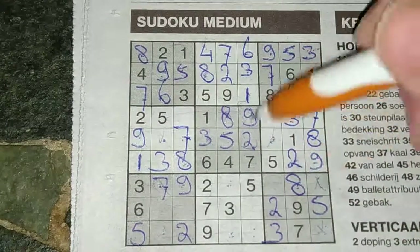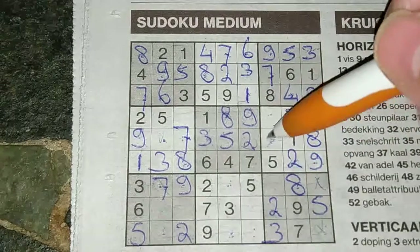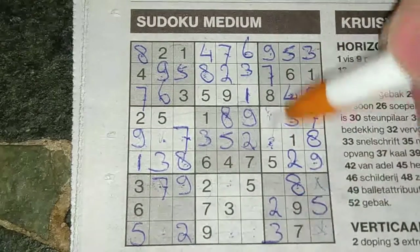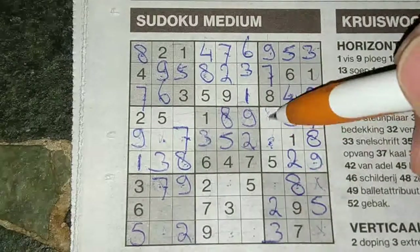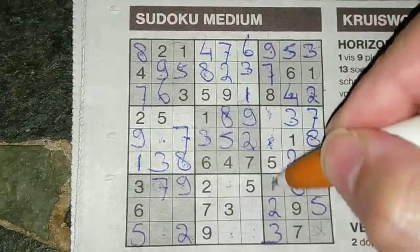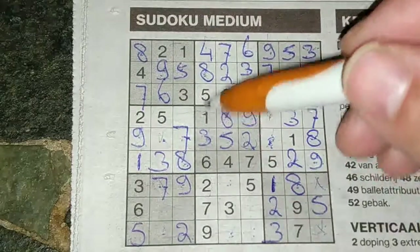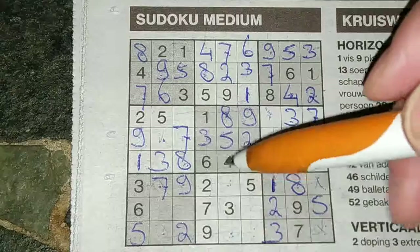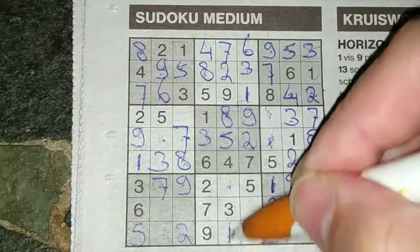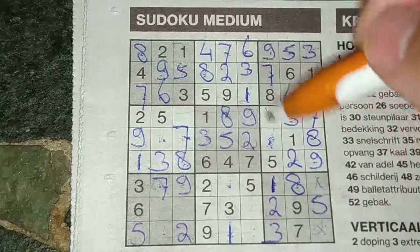Two boxes are left for this big square for the numbers four and six — I still cannot fill this yet. Four and six — that means in this column, one box is left: four and six, this will be a one. Yes, a one. One in this column, one in that column — so in the middle column, the only two places for a one is here or there. Now we have a one, so one must be here. And the final digit for this column is a number six.